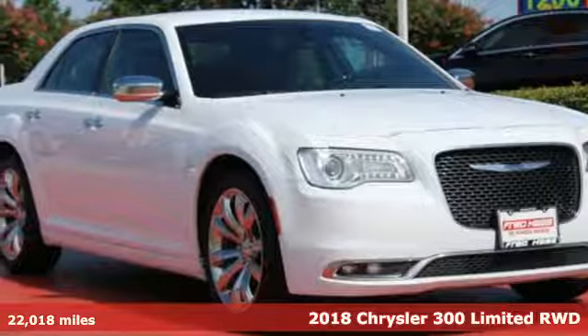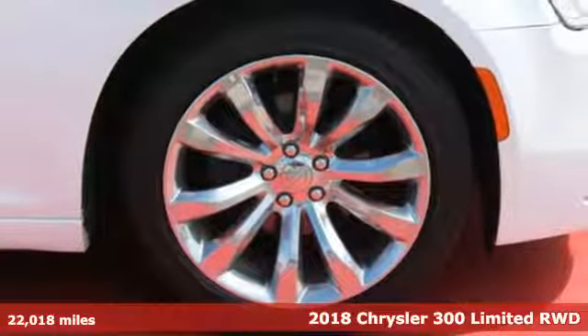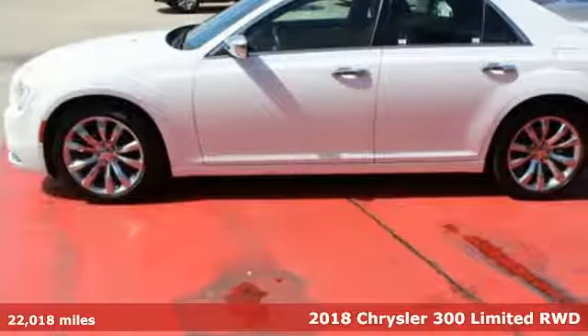It's a 2018 Chrysler 300. The 300 offers the best of both worlds: luxury for your passengers and performance for you.